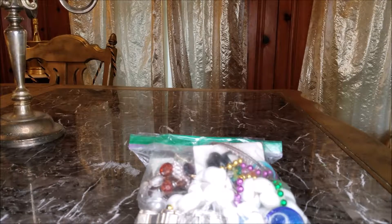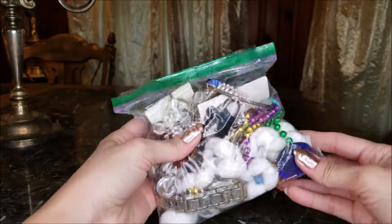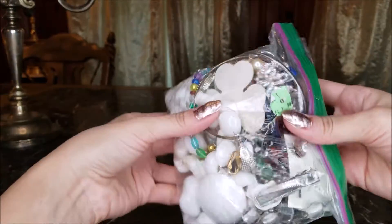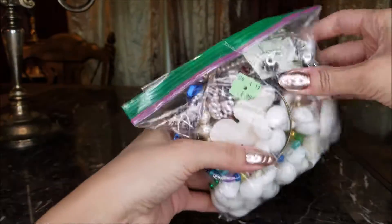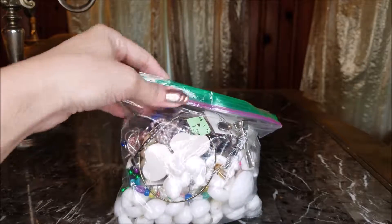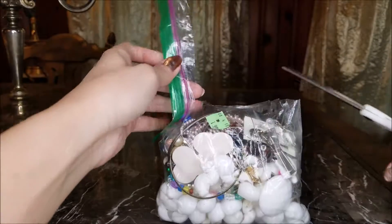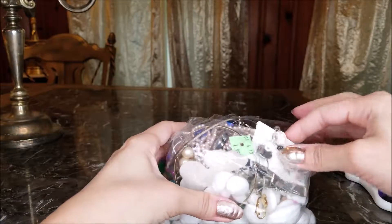So today I'm going to be doing this jewelry bag unboxing. I found this bag of jewelry at Goodwill for $1.99, so we're going to see what's inside of it. I just thought this would be kind of fun. I haven't done this before, so hopefully I got something good.